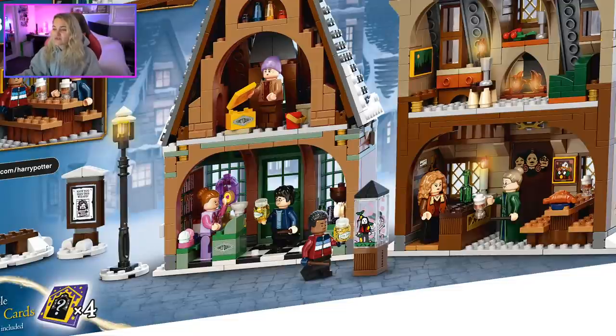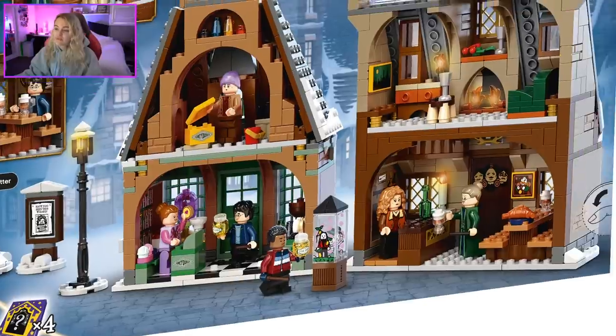There are also cute printed lollipop pieces, and I love the printed Honeydukes box — that's really cute. I just wish there was more going on; it feels very empty. That top room is very plain. Looking back at Weasley's Wizard Wheezes, at the top space there were so many shelves and products — you could have put more stuff in Honeydukes. I'll also do a comparison video between all the MOCs of the buildings I've seen.